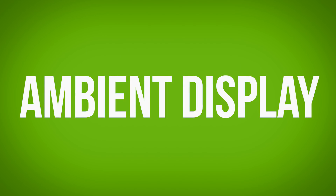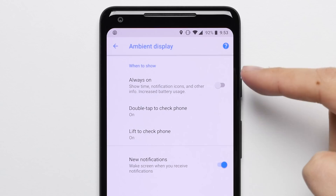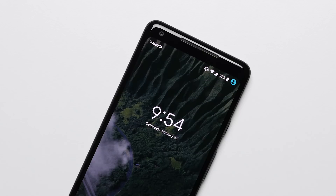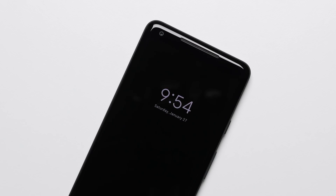Reason 18: Ambient Display. Both the iPhone X and the Pixel 2 have a feature where when you lift the phone, you get to see the time and your missed notifications, but the Pixel's ambient display feature takes this one step further, allowing this same information to always be available when the screen is off, which can be a lot more convenient than having to pick it up every time.